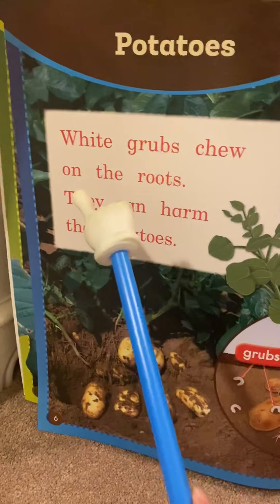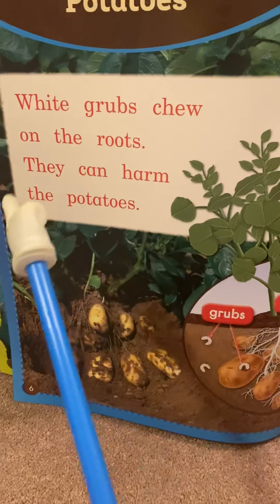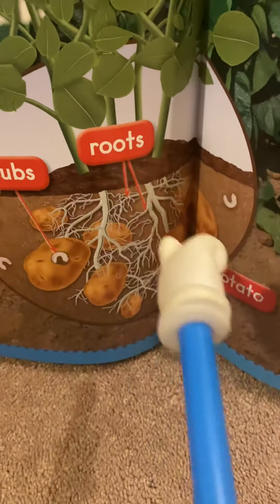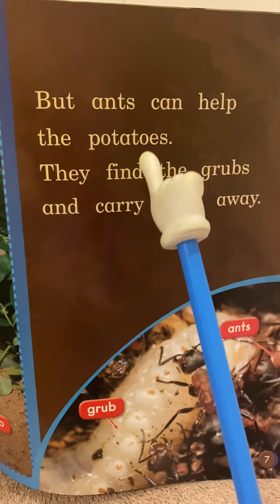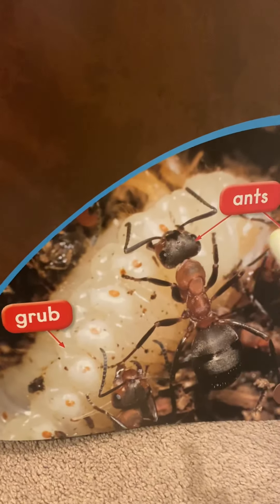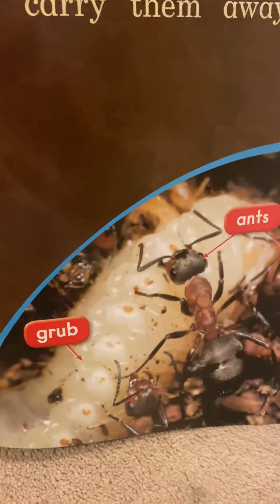Potatoes. White grubs chew on the roots. They can harm the potatoes. Grubs — are these the white things? And roots — these are the roots of the plant. But ants can help the potatoes. They find the grubs and carry them away. Here are the ants, here's the grub, and the ant is carrying the grub away.